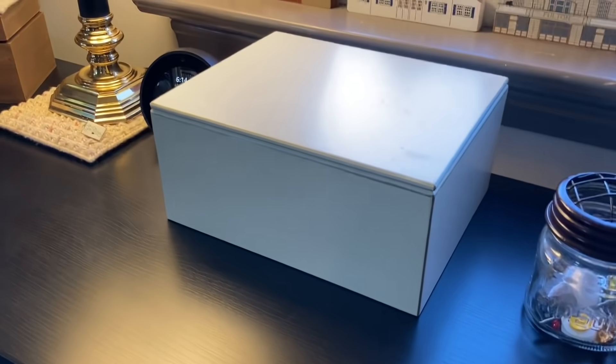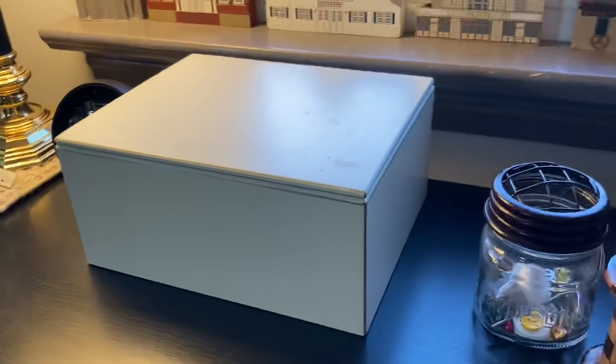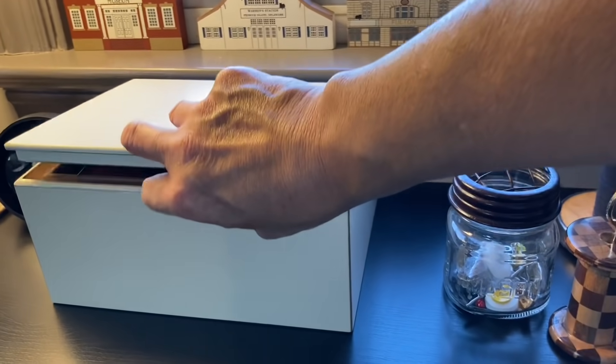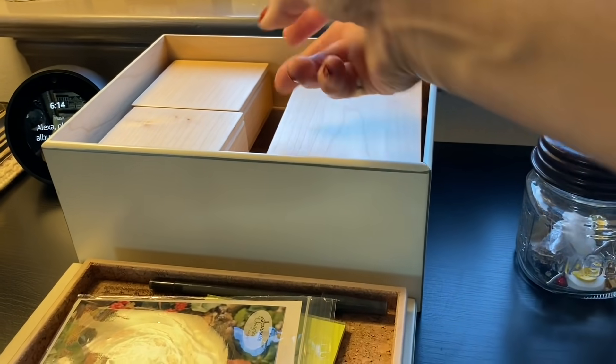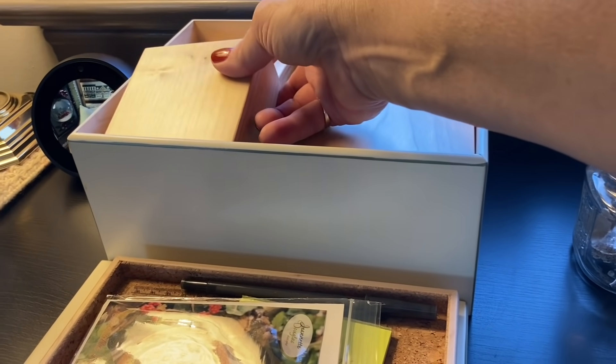Eventually I'll decide where I want my different tools. This is a needlework organizer box by Patoki. If you want to see more about Patoki, in a minute I'll show you a stand. It's a beautiful nesting box — it has different boxes of different sizes. I have a lot of ways I can store my tools; I just have not decided where I want to put what permanently.